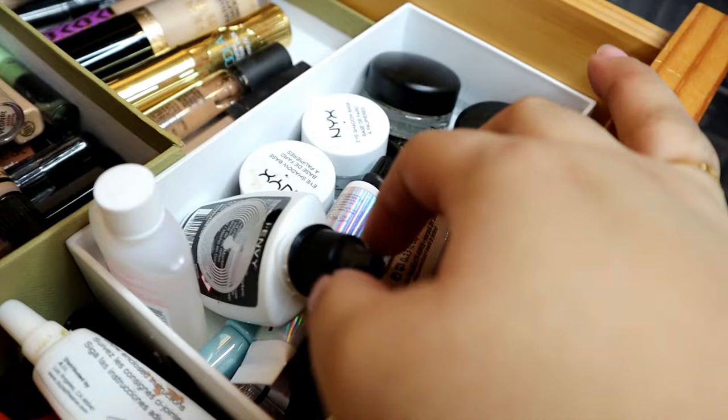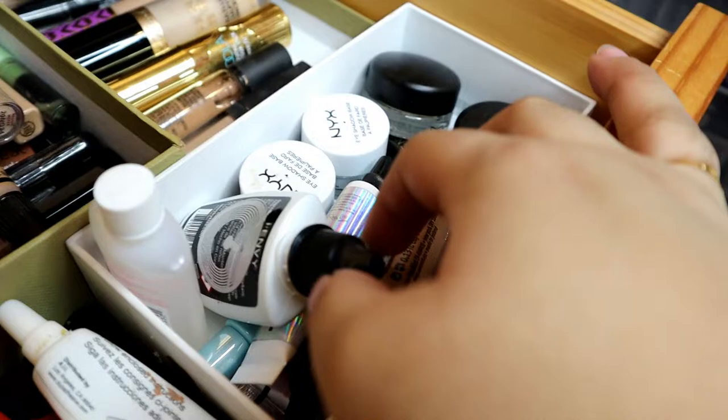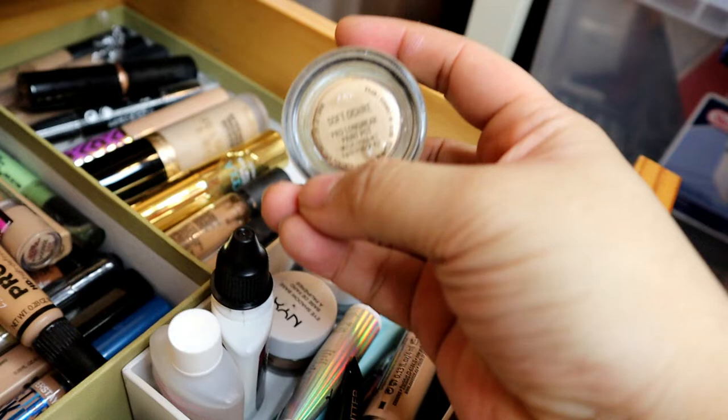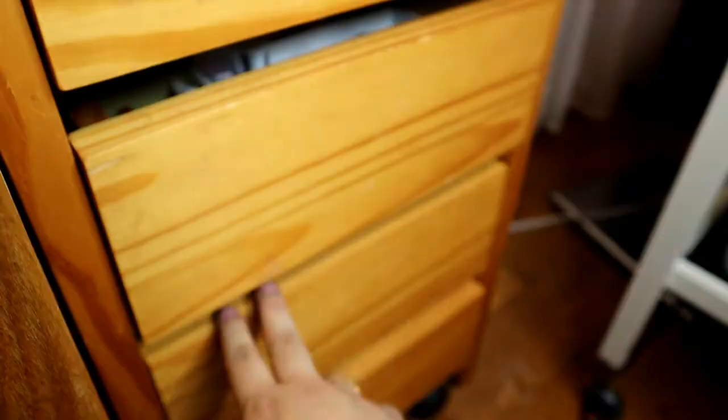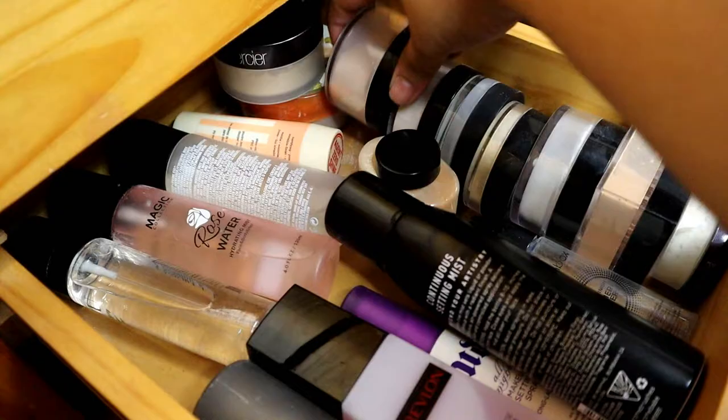Tapos, ito naman yung aking mga eye primer. Ang favorite ko ay ang MAC Soft Ochre. Tapos, mga individual lashes na adhesive, tsaka mga eyelash glue. So, sa next naman ay ito yung mga loose powder. Ang favorite na loose powder siya, yung Laura Mercier. Tsaka, Michido Final Powder.